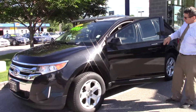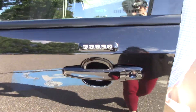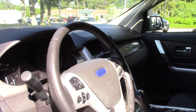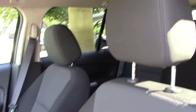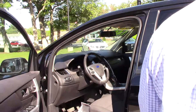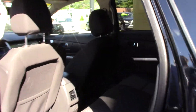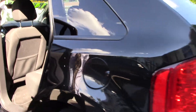It has the keypad code, so you could put your code in. We'll be able to get that code for you when you purchase the vehicle. The vehicle is in nice shape.